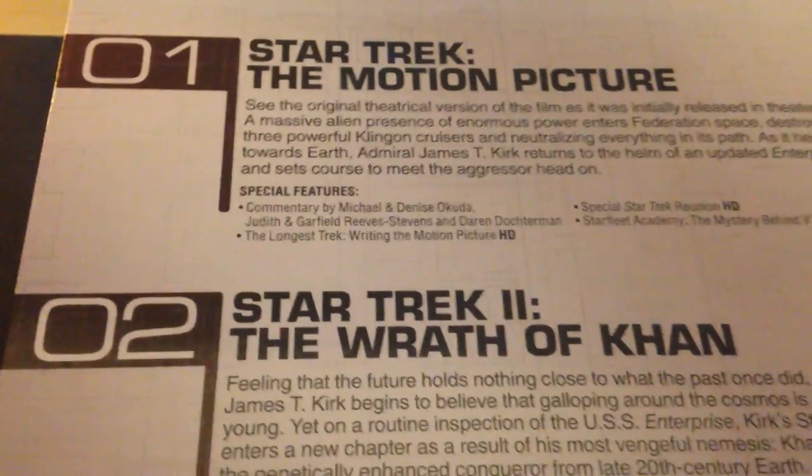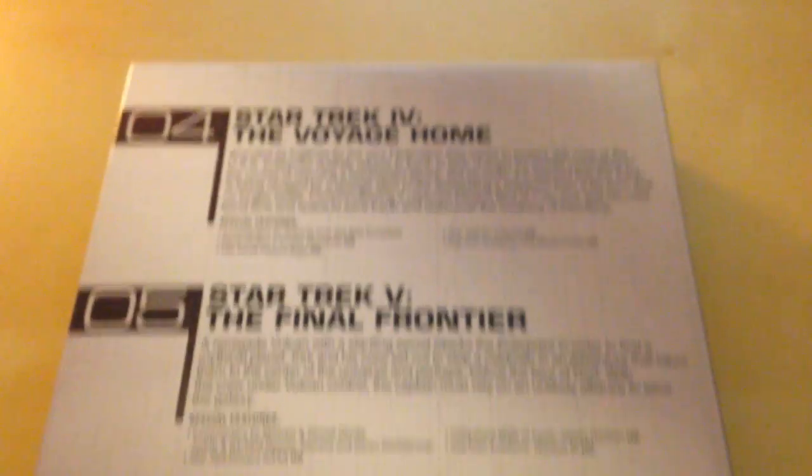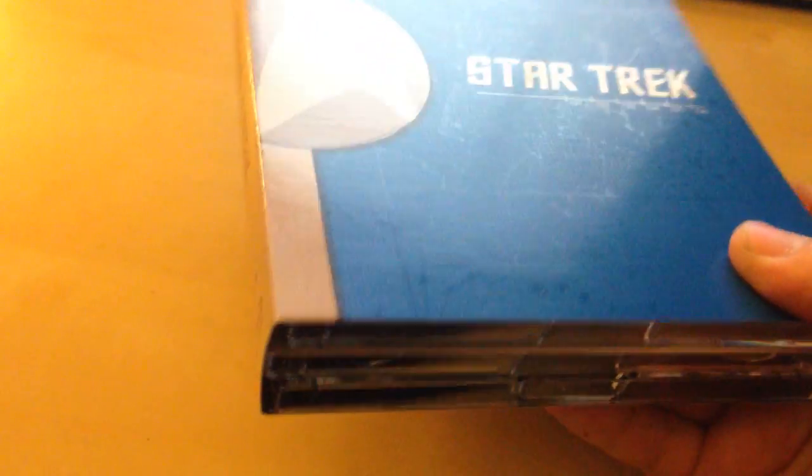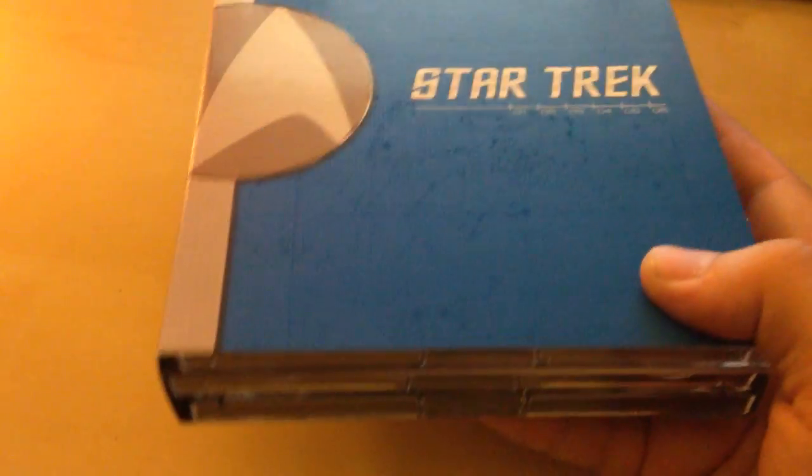And it's got synopses for each movie, plus some special features on some of them anyway, which is pretty cool. That six-movie set alone would probably be around $50.